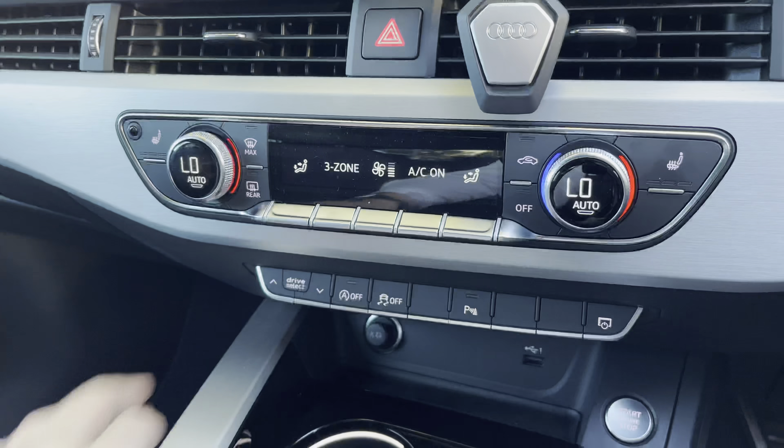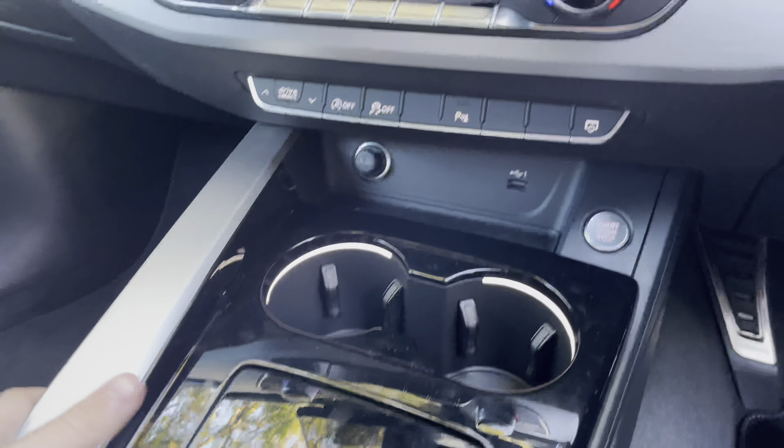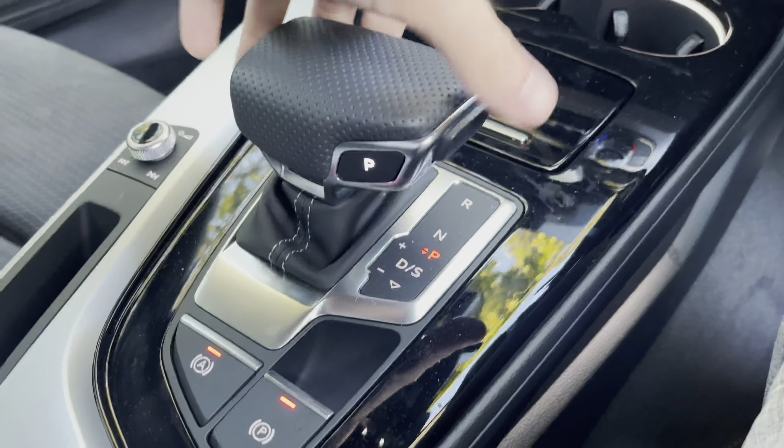There are also heated seats for both front passengers, perfect for those colder winter mornings. Below that, there are two useful cup holders with LEDs inside, as well as a small storage compartment with a piano black lid.